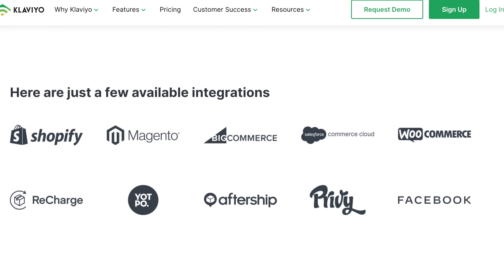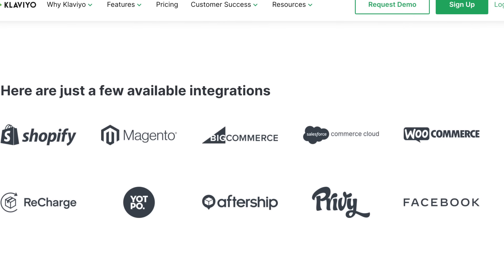The reason why I think Klaviyo is the best is because it has a very easy Shopify integration, a Facebook integration, and a large amount of segmentation options to really customize the emails that you're sending to your list.